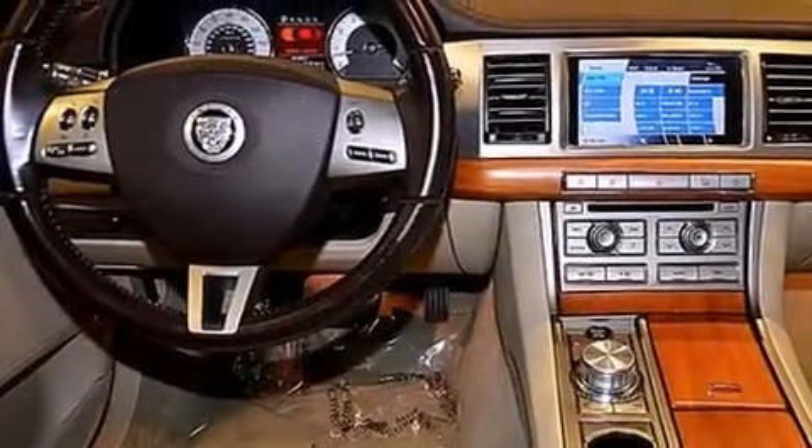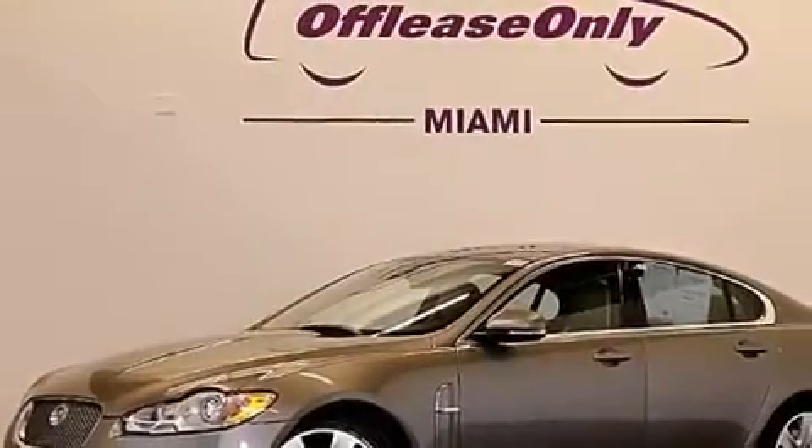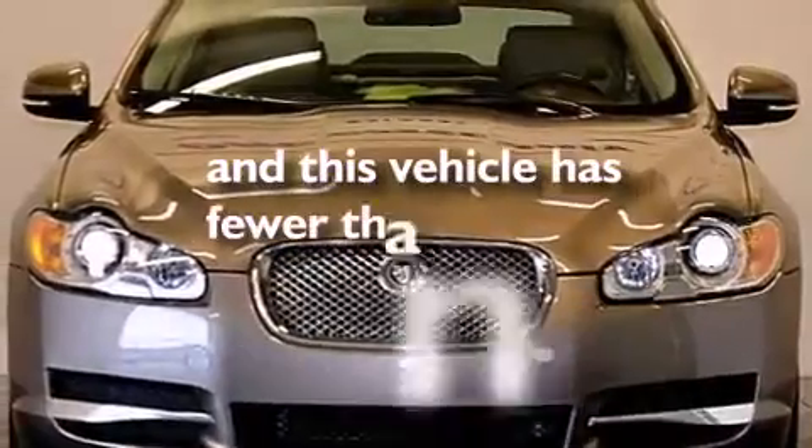Front and rear floor mats, rear curtain airbags, child safety seat anchors, rear seat child-proof door locks, and air conditioning with automatic climate control. This vehicle has fewer than 42,000 miles on the odometer.